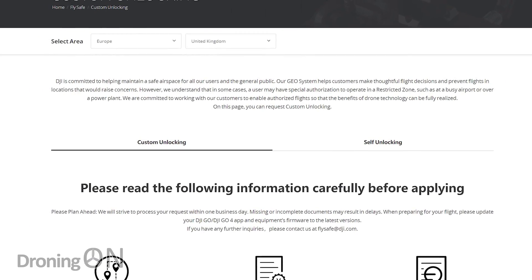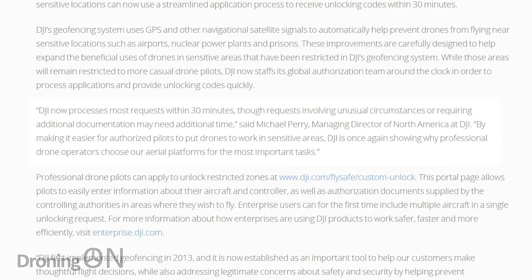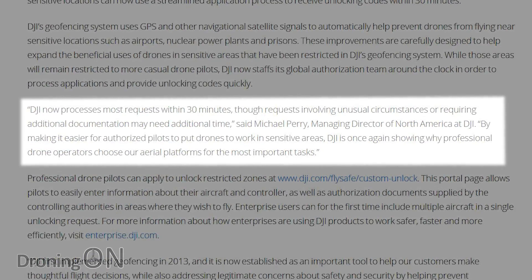There are scenarios where certified or professional enterprise pilots do need to fly within controlled airspace. For that reason, DJI have improved their unlocking system, where you can submit a request to unlock a no-fly zone and the response is received normally within 30 minutes or less.